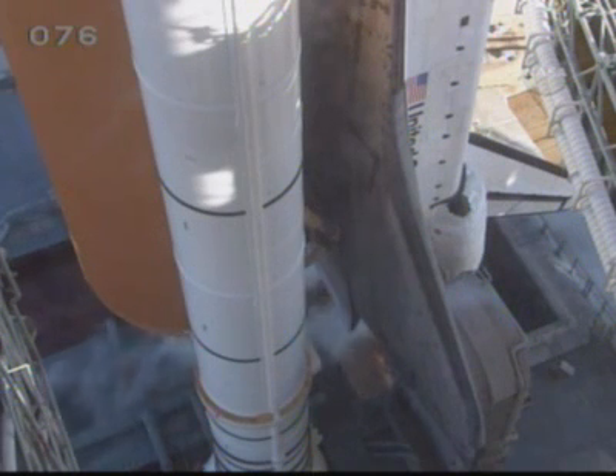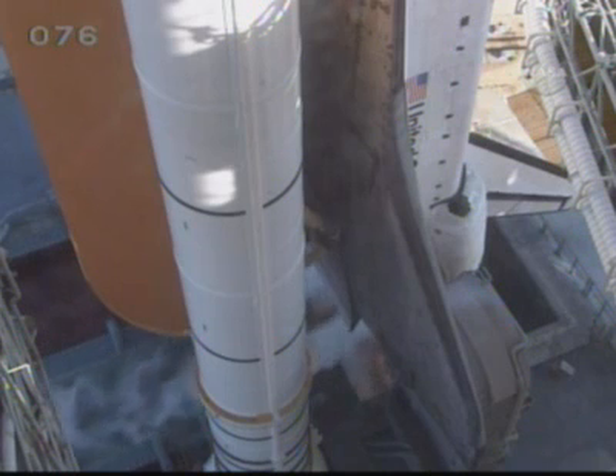It takes about two hours to perform the inspections. They begin on the 255-foot level and continue all the way down the fixed service structure to the 215, then 195, and then 135-foot levels and the mobile launcher platform.